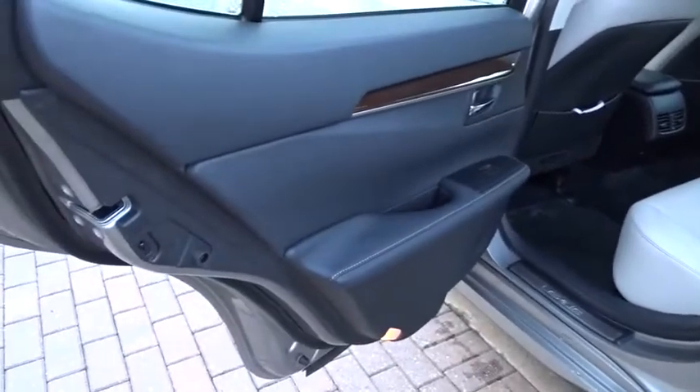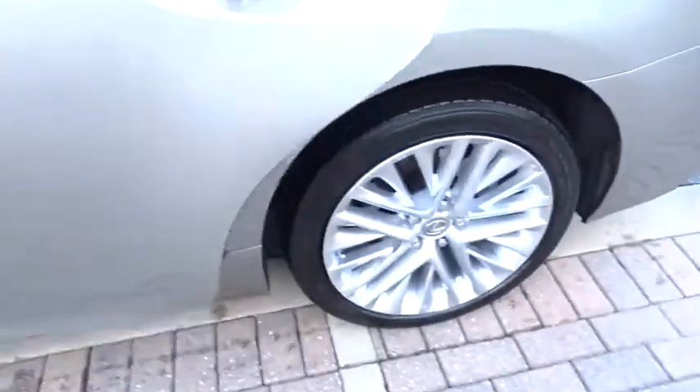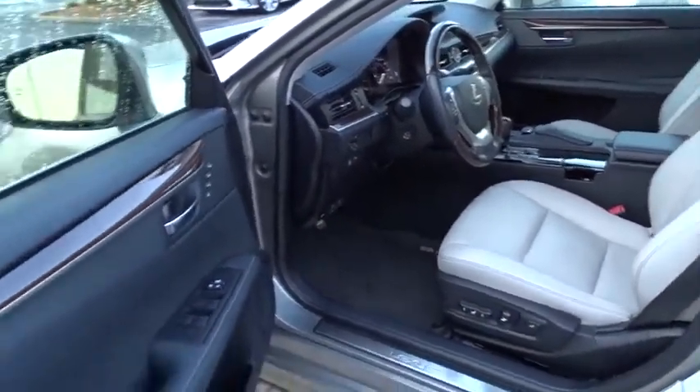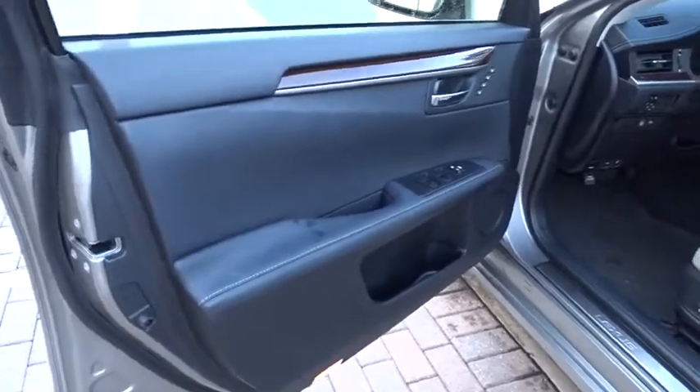Stability control, keyless entry, traction control, power passenger seat, anti-lock braking system, backup camera, steering wheel audio controls, navigation system, Bluetooth, leather-wrapped steering wheel.